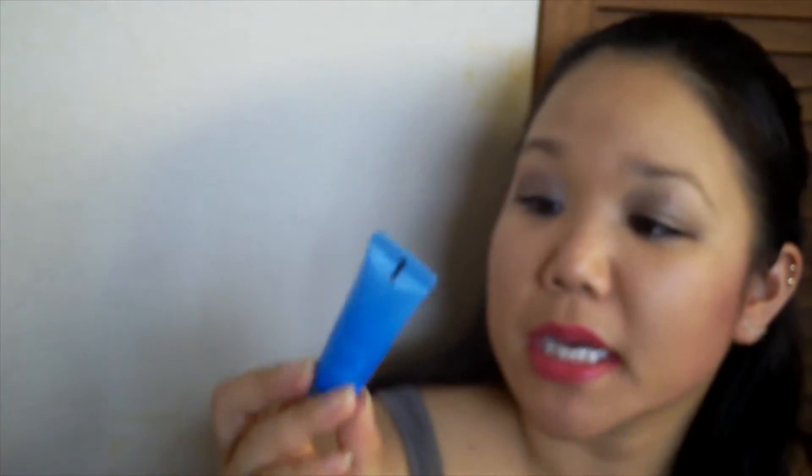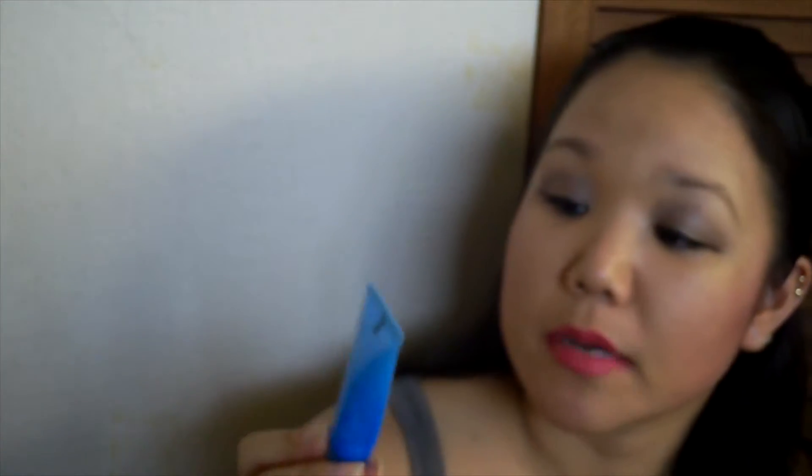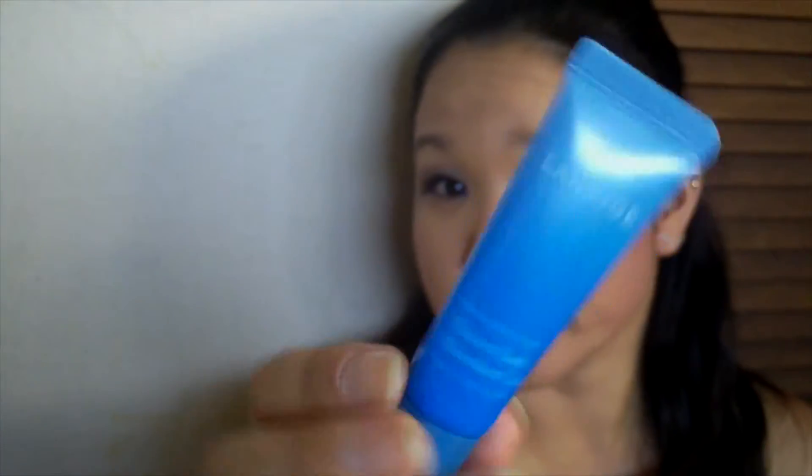Next up is my Laneige Water Bank Moisture Cream. This was a sample that I got, I believe it was from a Target PopSugar box — I'll link an unboxing card somewhere up here. I enjoyed this cream serum and maybe I'll purchase it in the future.